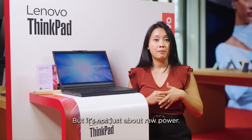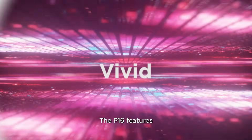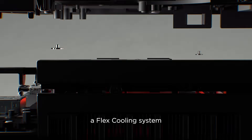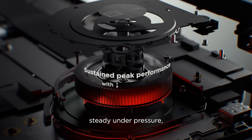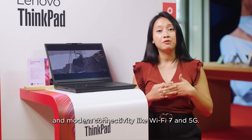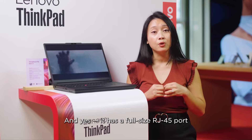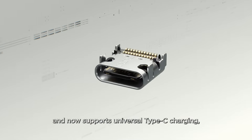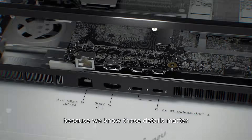But it's not just about raw power. The P16 features a stunning tandem OLED display for ultra-accurate visuals, a flex cooling system that keeps performance steady under pressure, and modern connectivity like Wi-Fi 7 and 5G. And yes, it has a full-size RJ45 port and now supports universal Type-C charging, because we know those details matter.